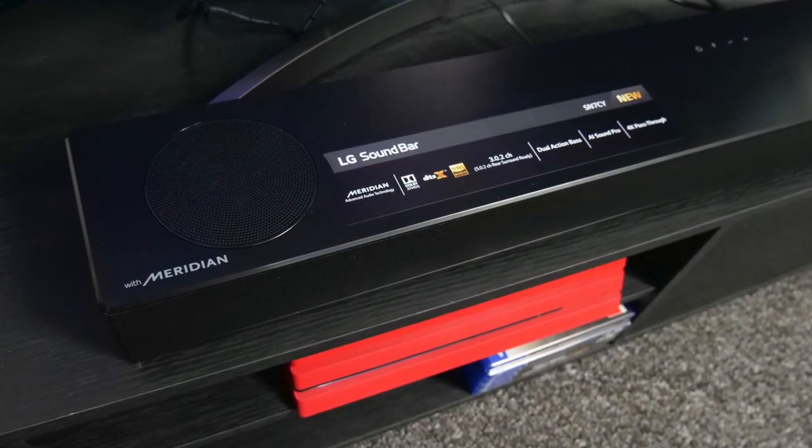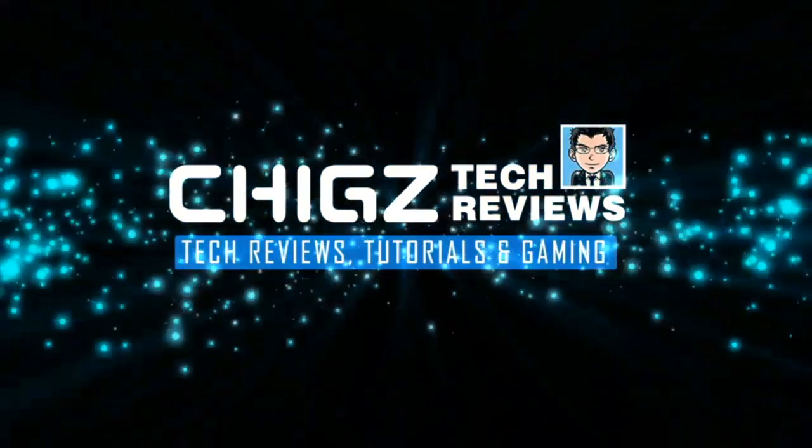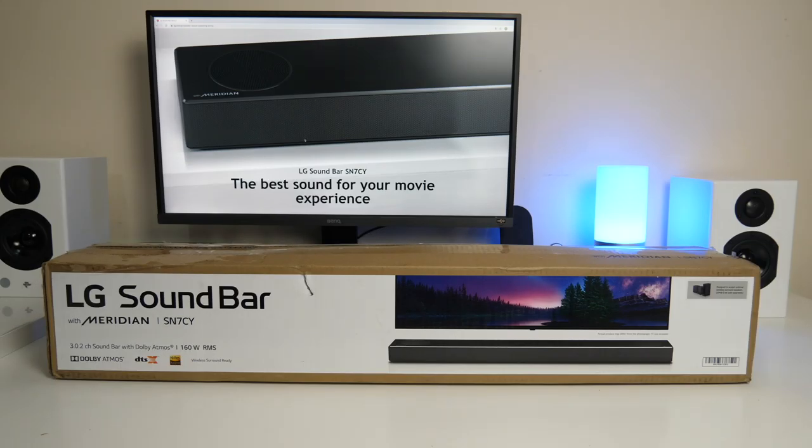What's up guys, Chigzette from Chigzette Reviews. Today I've got my hands on LG's latest soundbar and this one has not officially been released yet.